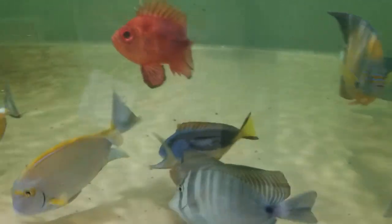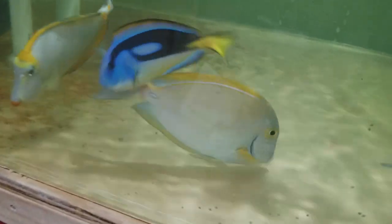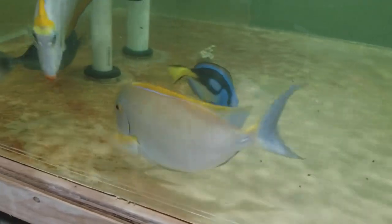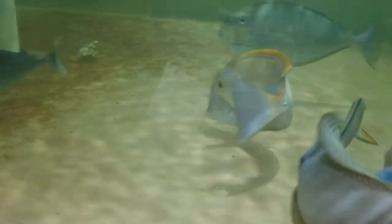That thing is beautiful. And like I said, the tail is gorgeous. I'm not going to lie to you and say it's a dark blue, but it's blue.